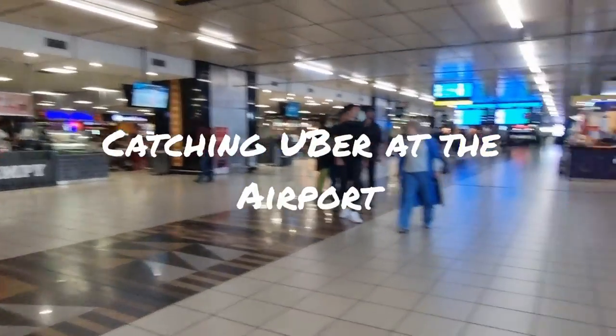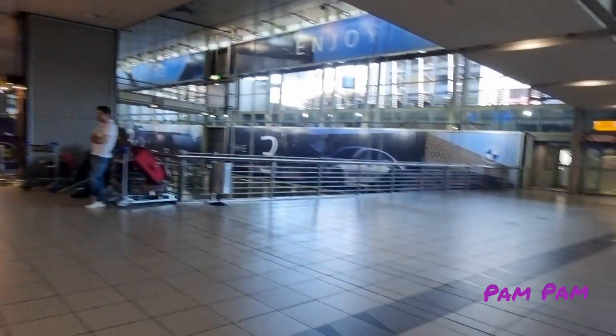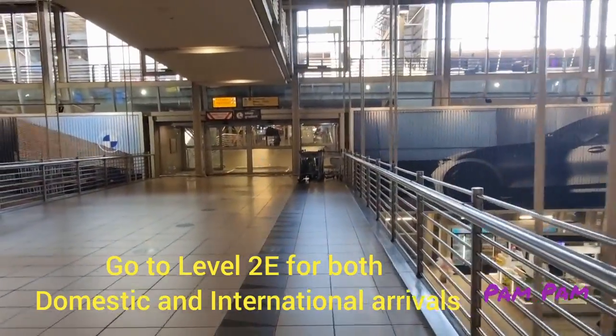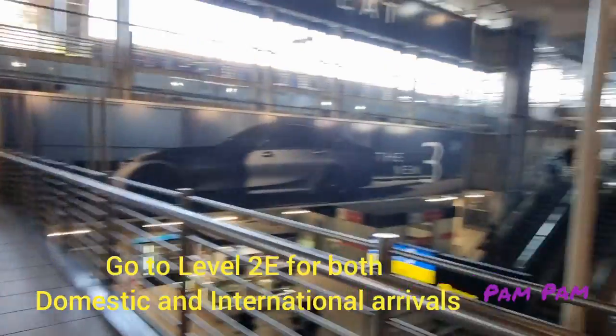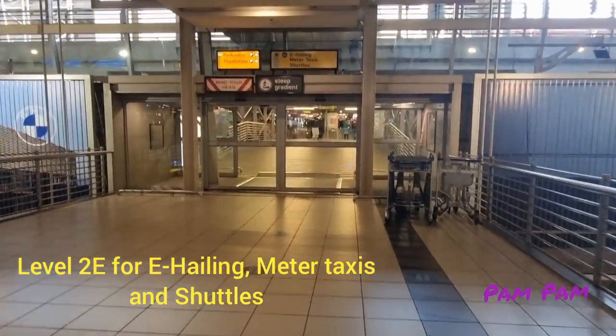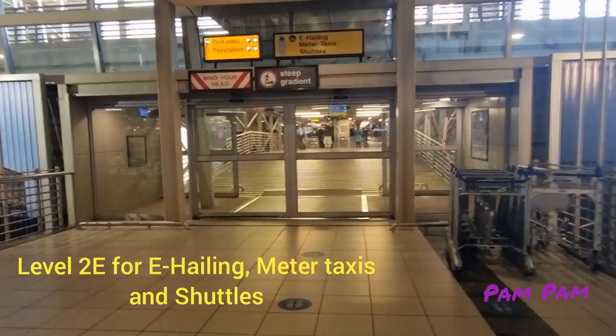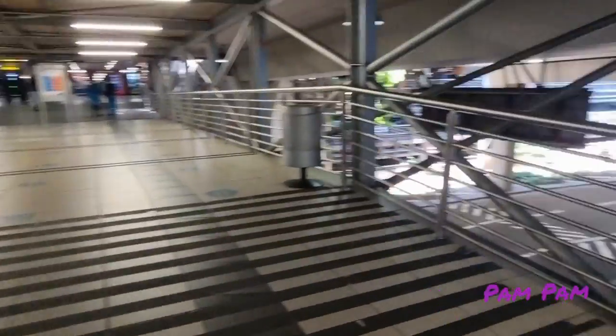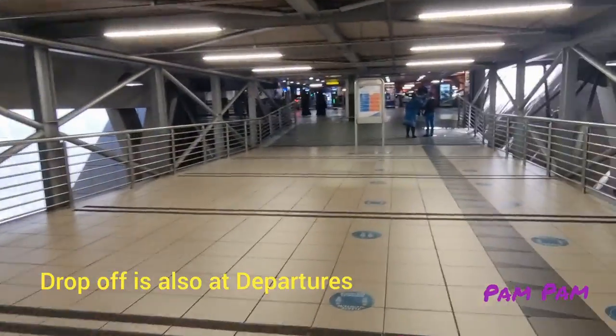Hey guys, it's Pam at Johannesburg airport in South Africa. E-hailing at OR Tambo International Airport is at level two, which is the retail level — specifically level 2E — where you need to go to get your Uber. Pickup and drop-off is here.